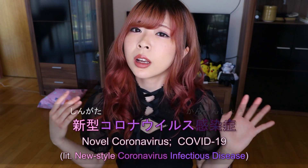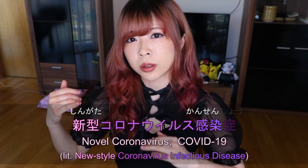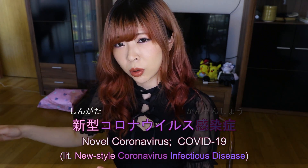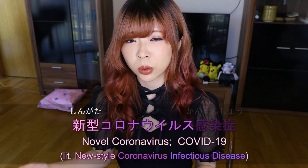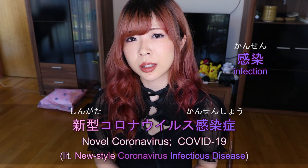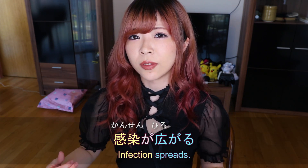Often you'll also see 新型コロナウイルス感染, omitting 症, or 新型コロナウイルス by itself. We usually use 新型コロナウイルス感染症 at the beginning to specify which coronavirus we're talking about. With the word 感染, we often say 感染が広がる — the infection spreads.